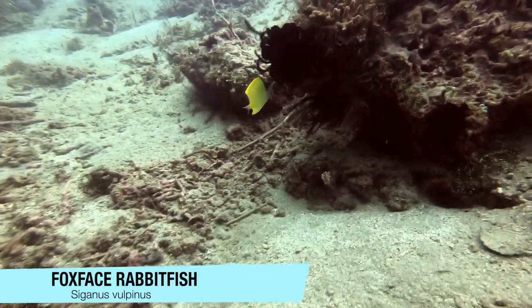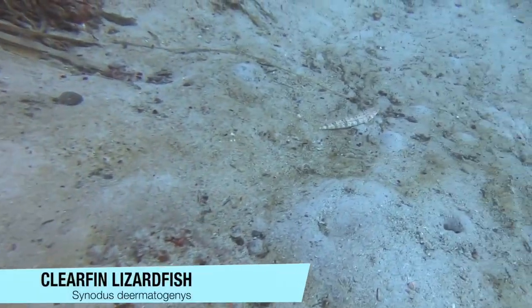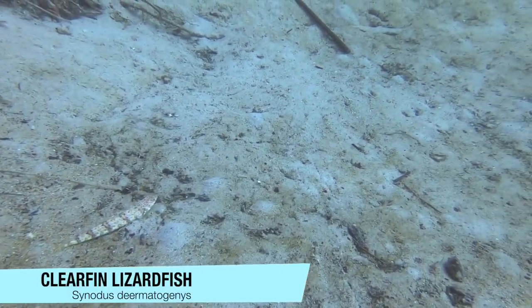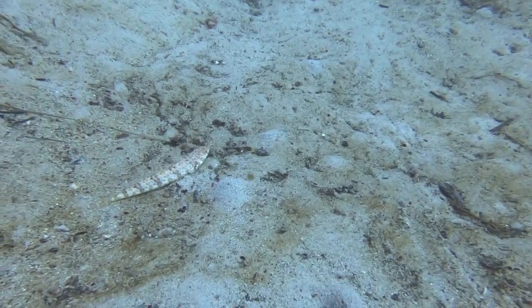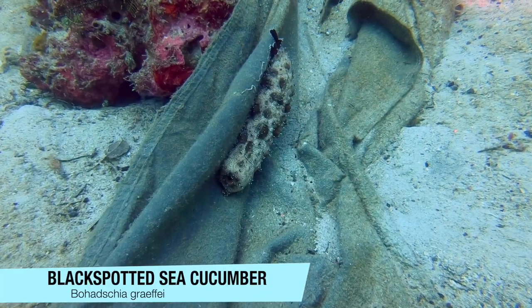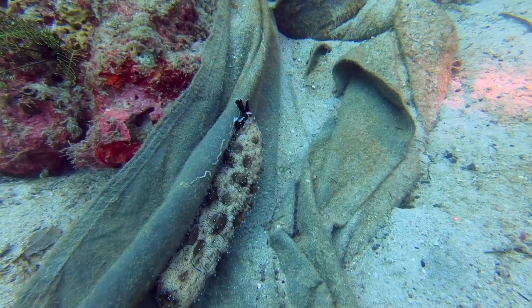A beautiful fox-faced rabbit fish and a clearfin lizard fish hunt for food among the dead corals of Twin Rocks. Some of the reefs around Anilau are still recovering from decades of illegal blast fishing. Creatures like this black-spotted sea cucumber are thriving once again, and those same fishermen are now making their livings guiding dive tourists instead.